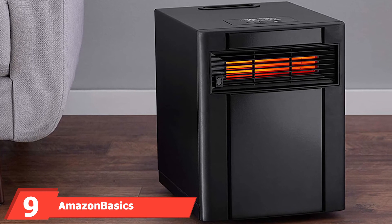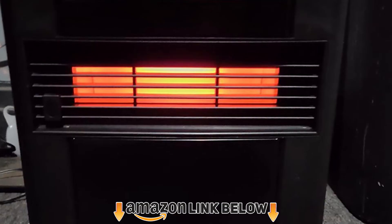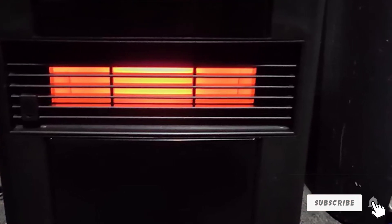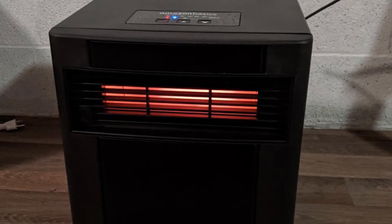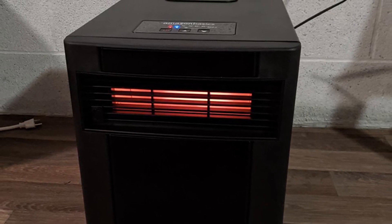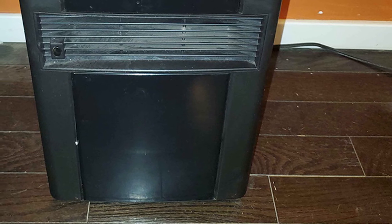Next at number nine, we have the Amazon Basics Portable Eco Smart Space Heater. Amazon Basics has several impressive heating and cooling units. Four temperature settings and an LED display illuminate as you adjust the thermostat. The package includes a remote so you don't have to walk to the heater. It's usable in your garage, shed, workshop, or anywhere around the house, and it's budget-friendly and eco-conscious too.